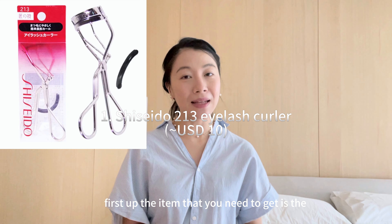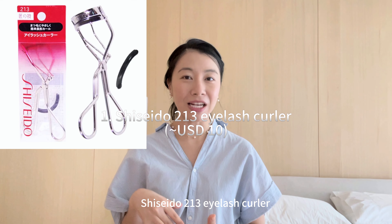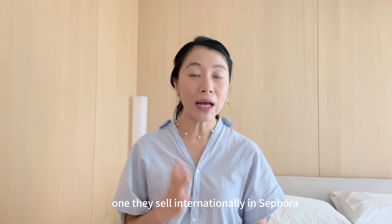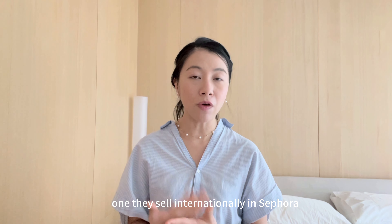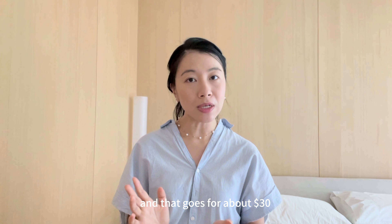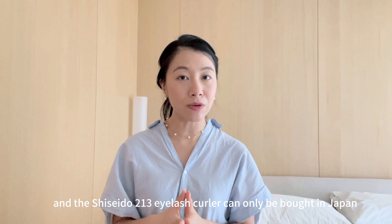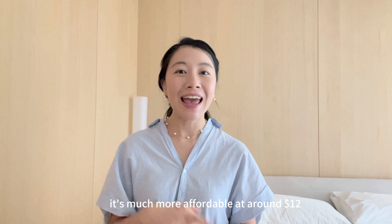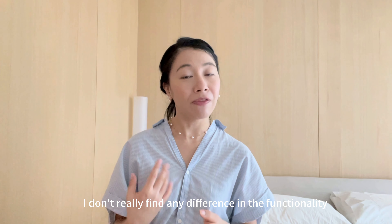First up, the item that you need to get is the Shiseido 213 eyelash curler. Shiseido makes two types of eyelash curlers — one they sell internationally in Sephora for about 30 US dollars. The Shiseido 213 eyelash curler can only be bought in Japan. It's much more affordable at around 12 US dollars and I don't really find any difference in the functionality.